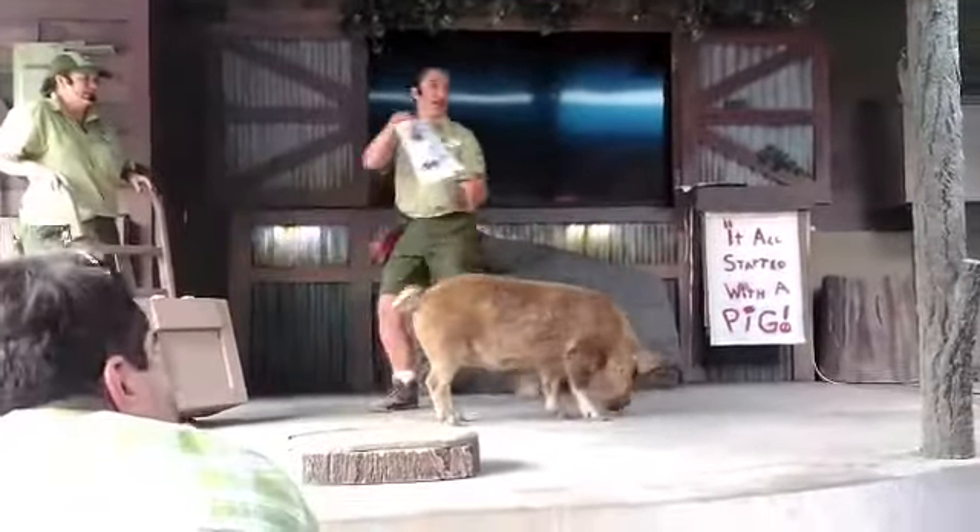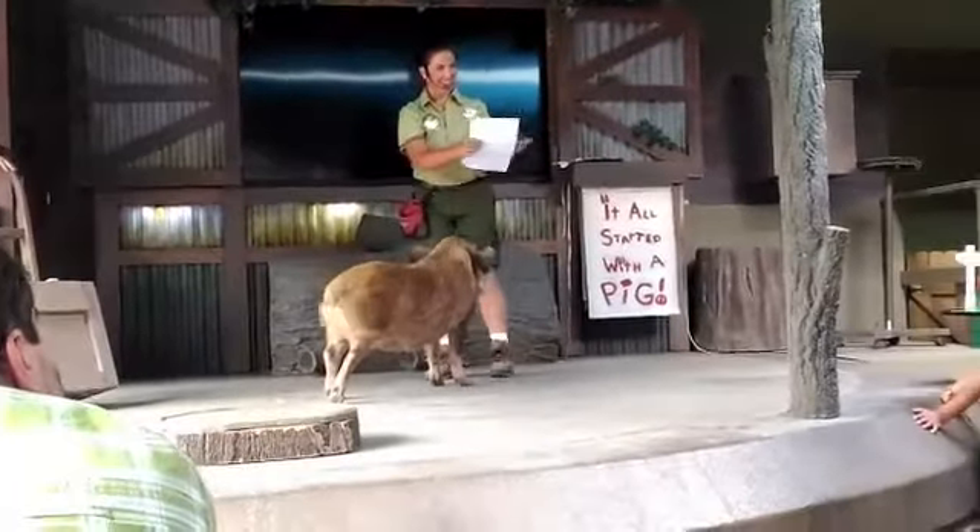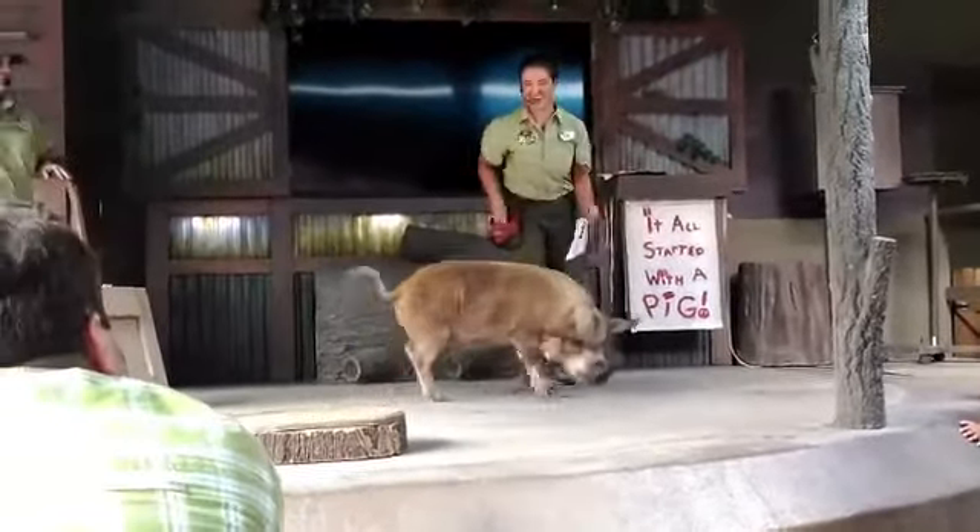Charlie, are you impressed with your painting there? Do you love it? Does it match all of your other pig paintings at home? Your sister says yeah, so we're good there.